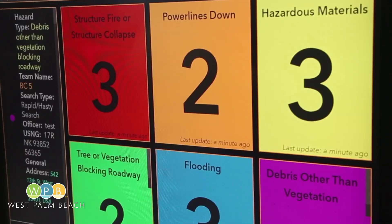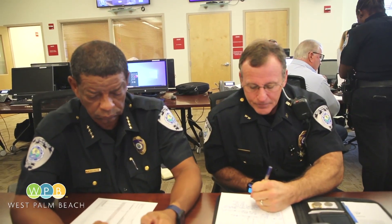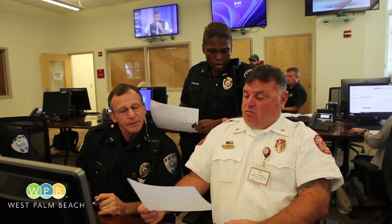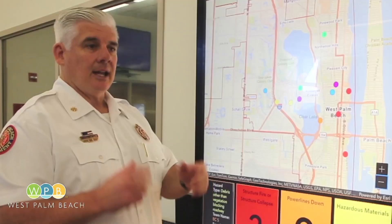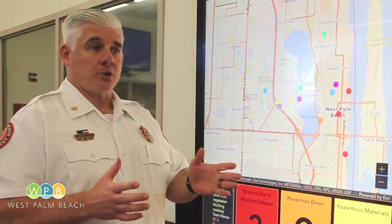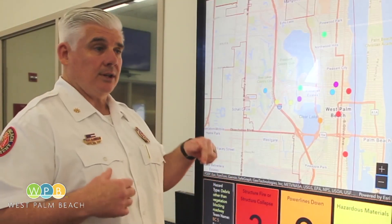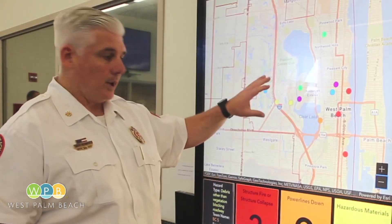Technology will be a big help to those who are out in the field. Police, firefighters, and others will be able to report incidents electronically, and what they report will show up here. They have a tablet and a phone on the trucks. They can actually take pictures and report incidents back into here so we know what's going on out there right away.